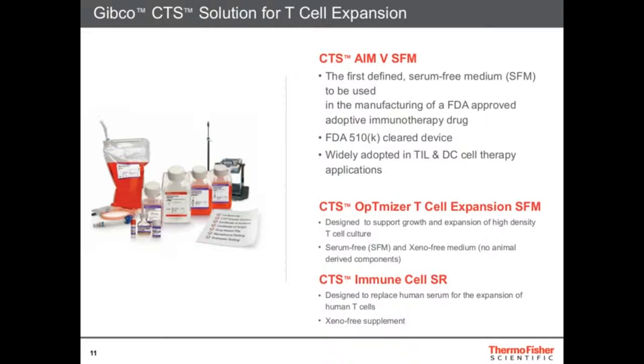That's the older version. The newer version we designed is called CTS OpTmizer T Cell Expansion media, which is widely used for T-cell expansion specifically. It allows you to grow T-cells without serum, so you avoid all the problems that come with serum — human serum is variable, expensive, and hard to source. OpTmizer allows you to do this serum-free. We also designed an immune cell serum replacement so you don't need to buy serum — it's a xeno-free supplement. All these solutions allow you to stay chemically defined and xeno-free, and all those products carry the CTS stamp, meaning they're GMP with extra regulatory support for cell therapy.